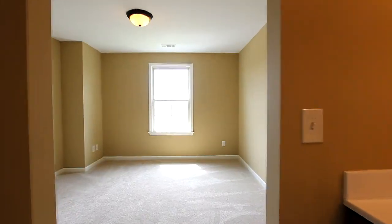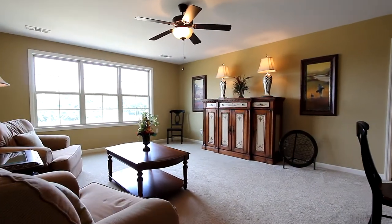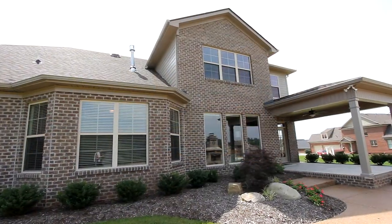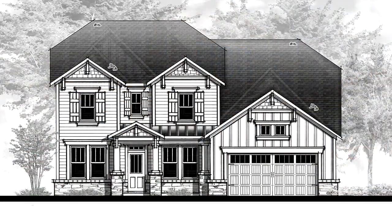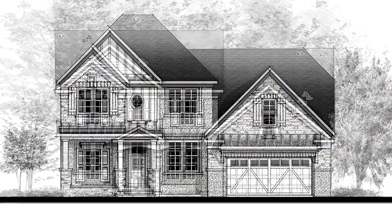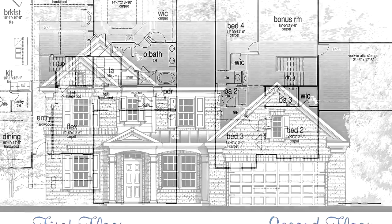With 3 additional bedrooms and baths upstairs along with a spacious bonus room, you'll enjoy livability like never before in the Cleveland Floor Plan. With 3 exterior styles to choose from, our experts will help you design your home the way you want it.